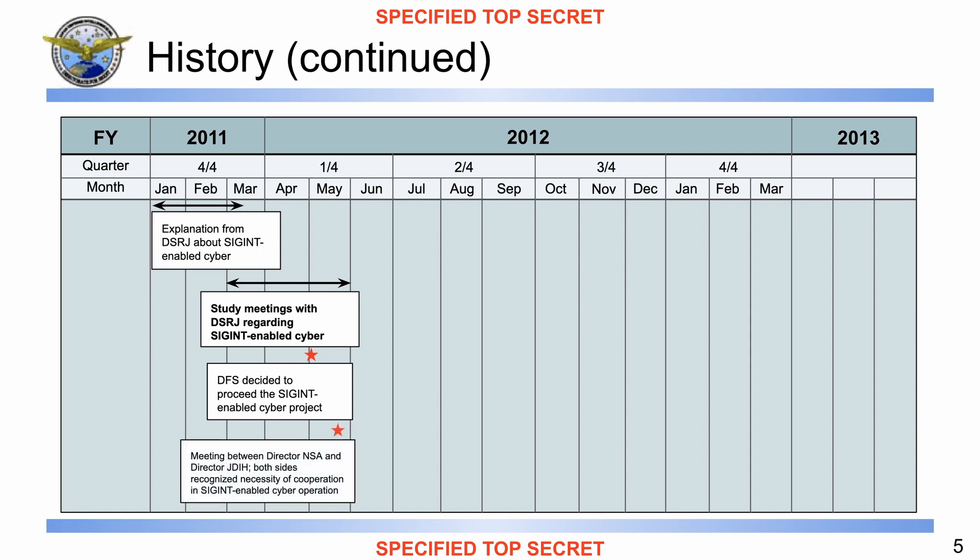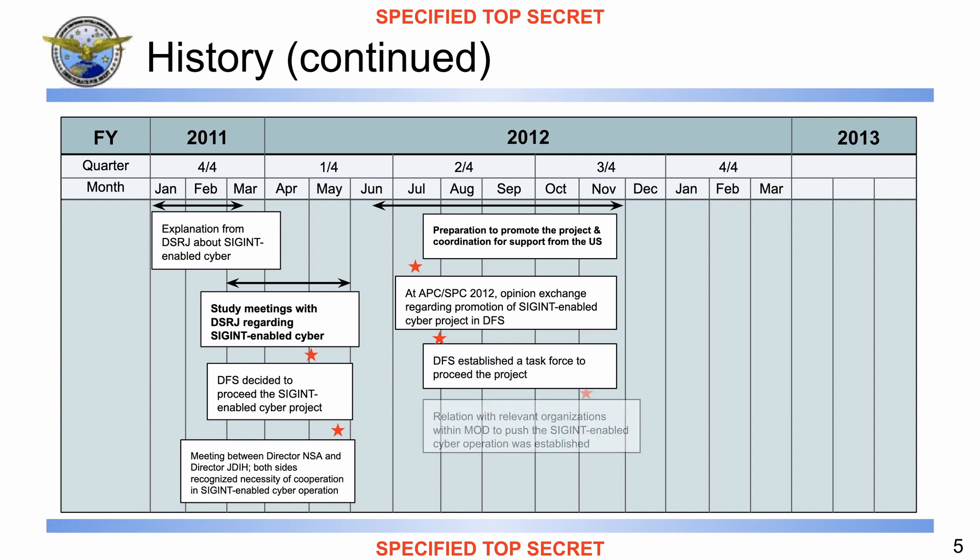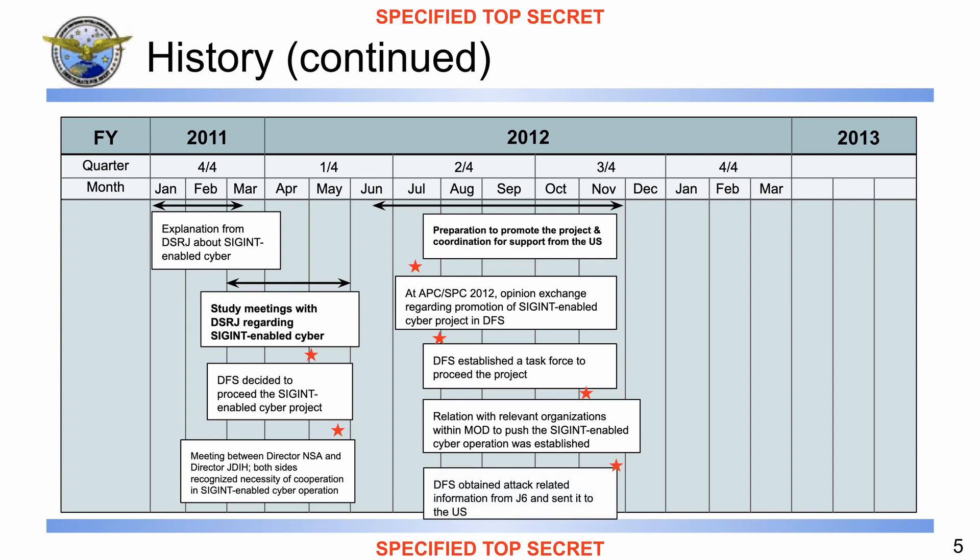Another milestone in the early stages was the meeting between the Director of the NSA and the Director of Japan's Defense Intelligence Headquarters, where both recognized the necessity for cooperation. Then there was a small gap in May-June, and in mid-July preparations began to promote the project and coordinate support from the United States. The APC-SPC in 2012 resulted in the establishment of the task force to proceed with this project in Japan. Then the inside Ministry of Defense relationships were built and also considered a milestone, along with the information that DFS obtained from J6 and sent to the US.